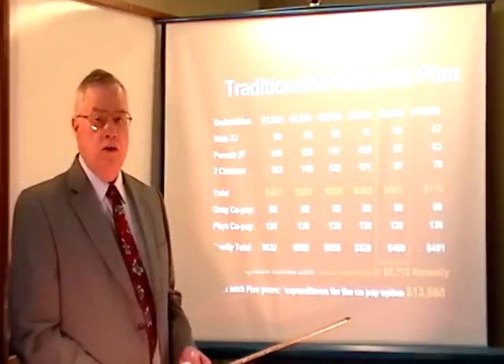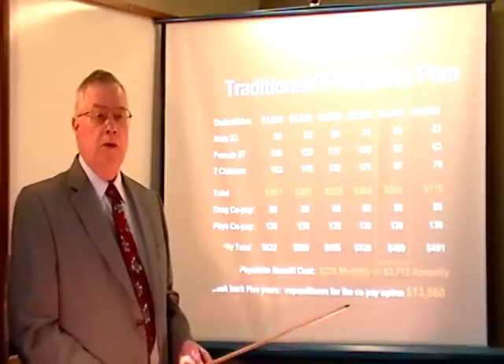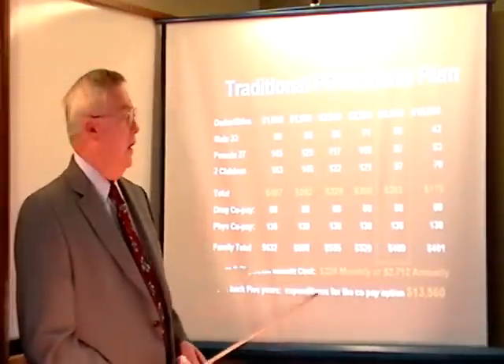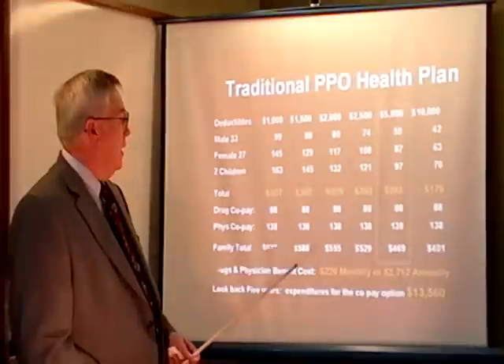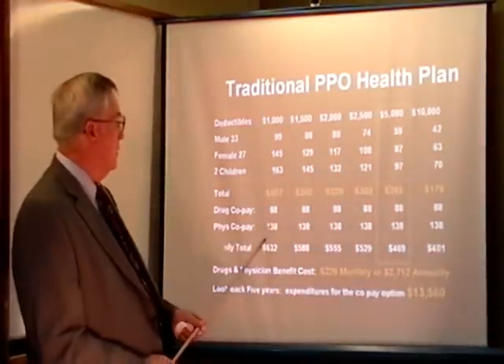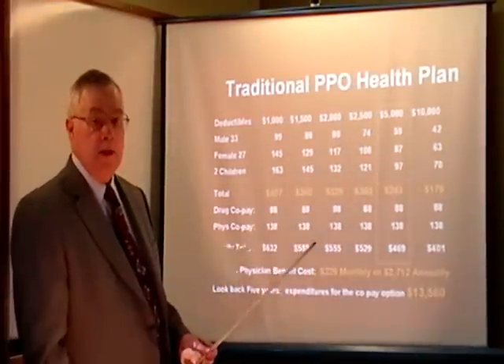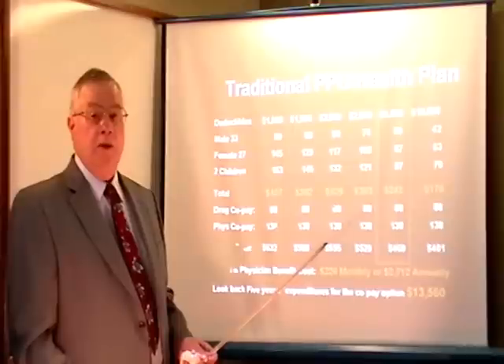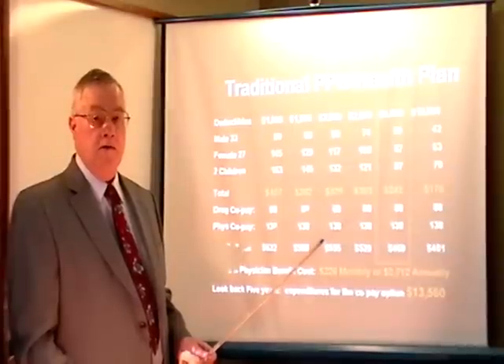You have to ask yourself the question: would I rather put this money in a savings account that I can keep, or would I rather pay it to an insurance company in premium dollars? Remember that these costs are static — they don't change. You're paying a lot of money just to have the co-pay option, and we haven't factored in how much your co-pay is each time you go to the physician.